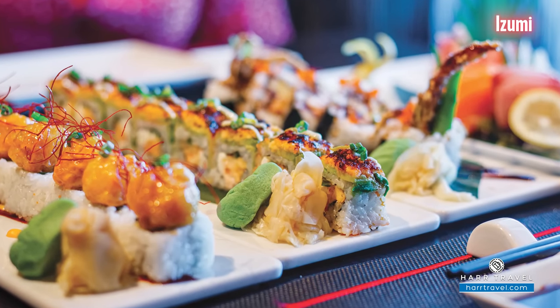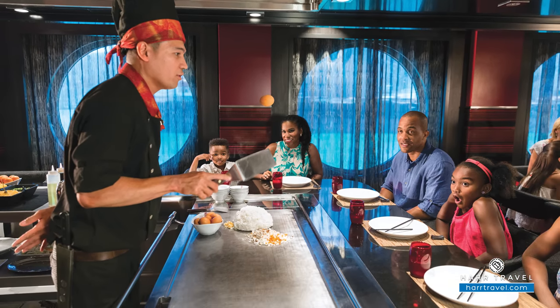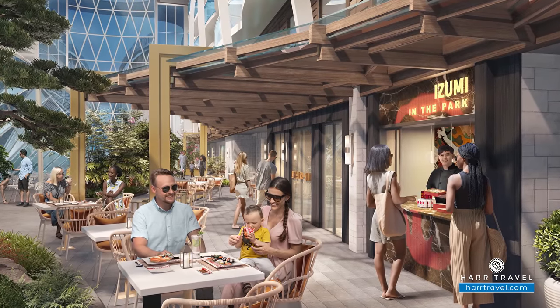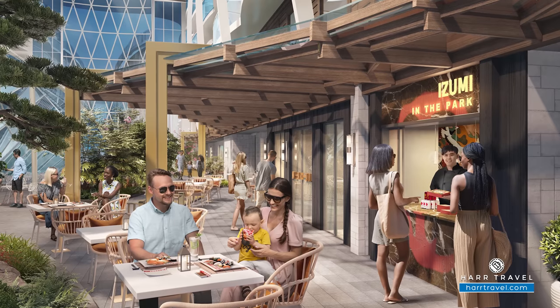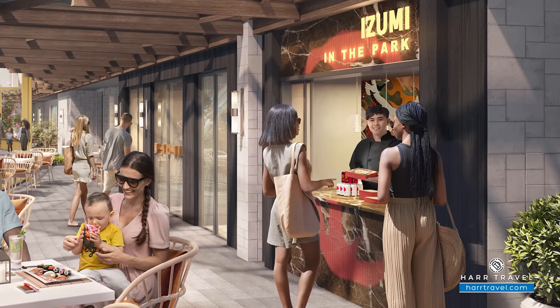My favorite place to dine on Royal Caribbean is always Izumi. I love sushi, sashimi, and of course the hibachi experience — everything about the Japanese deliciousness that is Izumi. They've moved Izumi to a larger spot in Central Park, so you'll be able to have Izumi in the park with the wonderful hibachi experience, the delicious sushi bar experience, and you can dine between both. Now there's also a takeout window, so if you get a little hungry you can stop by, grab your favorite roll, head out into the park, listen to some soothing music, and maybe stop by the trellis bar for a drink.